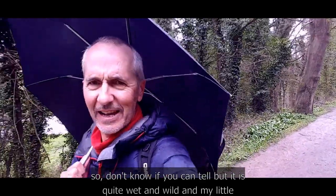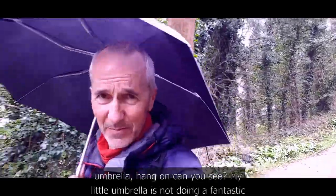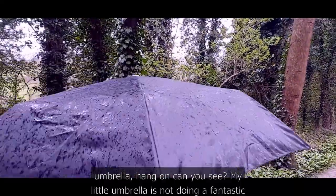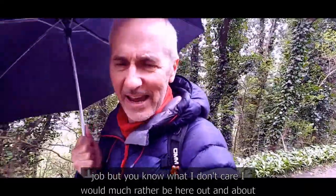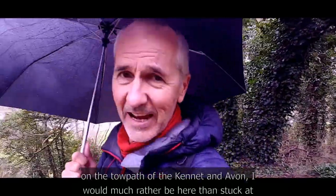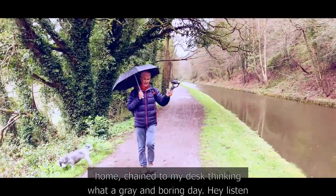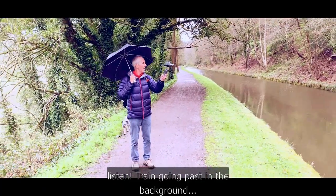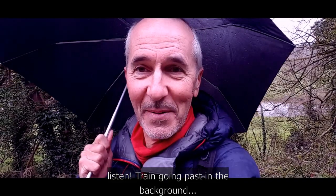It is quite wet and wild and my little umbrella is not doing a fantastic job, but I don't care. I would much rather be here out and about on the towpath of the Kennett and Avon than stuck at home chained to my desk on a grey and boring day. Oh, listen — a train going past in the background!